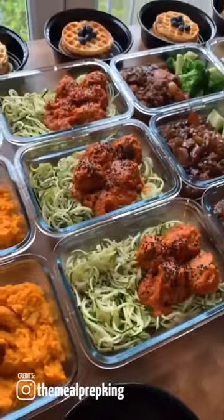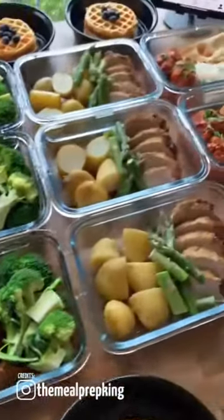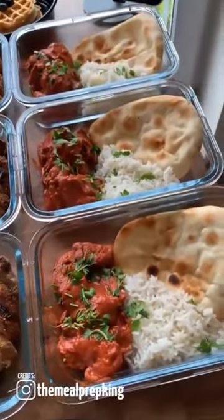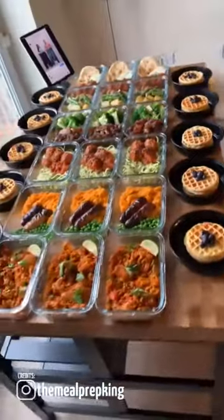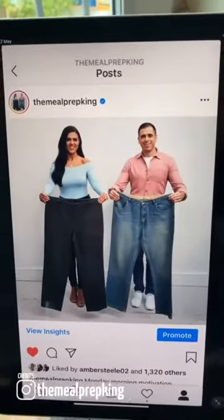Meatballs with spiralized courgette or zucchini depending on where you're from. Beef stew and broccoli — amazing, it's been in the slow cooker all day. Honey mustard pork fillet, potatoes and asparagus. And a chicken curry with naan bread and rice. Every meal is 400 calories. If you want to see how we do stuff and see more meal preps, come across to my Instagram, The Meal Prep King, and find out how we lost 15 stone between us.